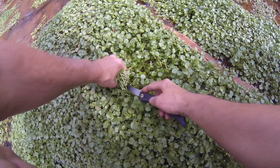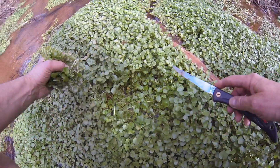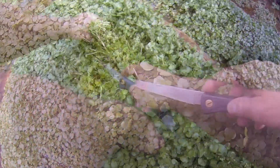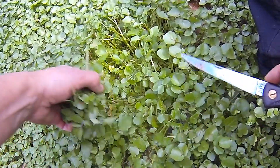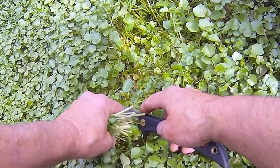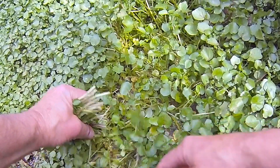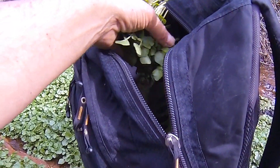Watercress is possibly the most nutritious food per weight on planet Earth — more vitamin C than an orange, more calcium than milk, more iron than spinach. It's anti-cancer, a super antioxidant, and loaded with vitamins and minerals. It's truly a super, super beautiful food and I love the flavor of it.